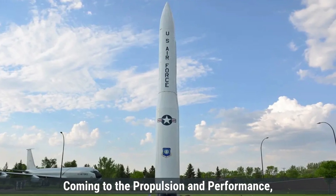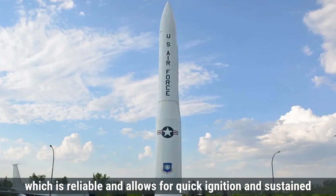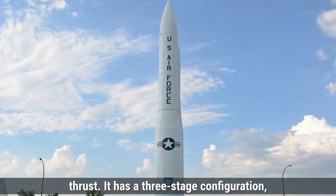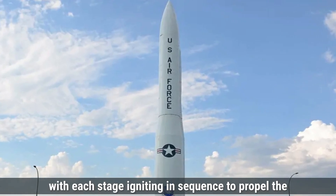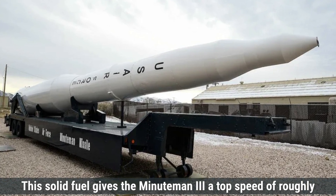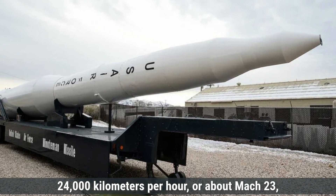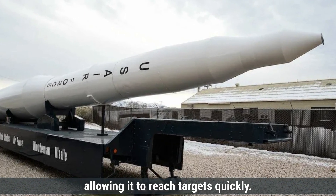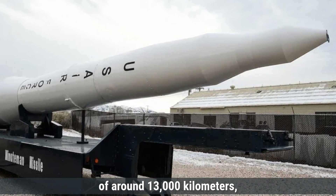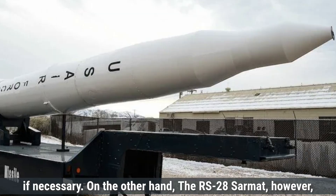Coming to the propulsion and performance, the Minuteman III uses a solid fuel propulsion system, which is reliable and allows for quick ignition and sustained thrust. It has a three-stage configuration, with each stage igniting in sequence to propel the missile through different phases of its flight. This solid fuel gives the Minuteman III a top speed of roughly 24,000 kilometers per hour, or about Mach 23, allowing it to reach targets quickly. The missile has an impressive range of around 13,000 kilometers, meaning it can strike targets on the other side of the world if necessary.